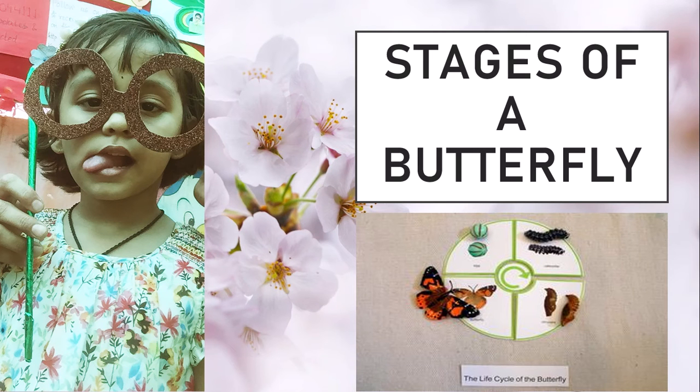Hello friends, my name is Sanchi Sharma. I am 5 years old. I am studying in the UK. I am telling you the stages of the butterfly.